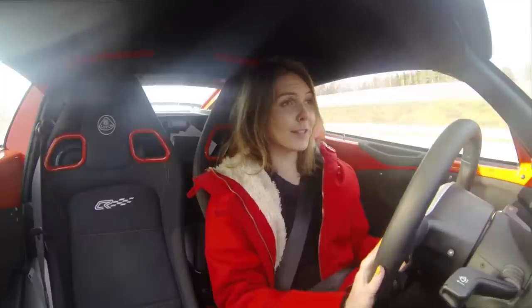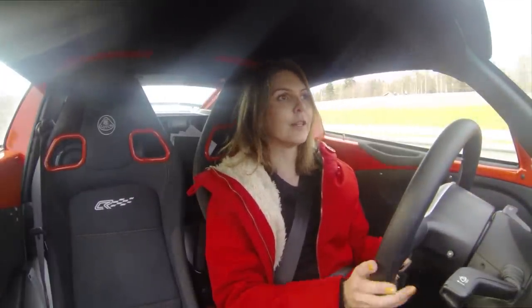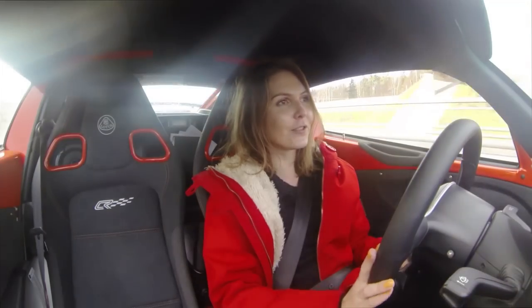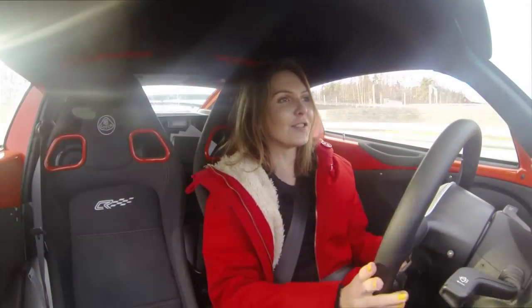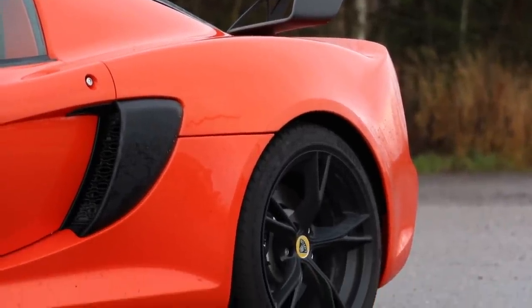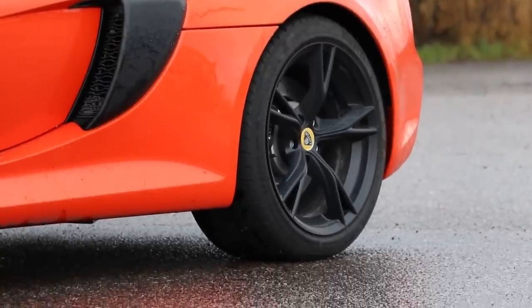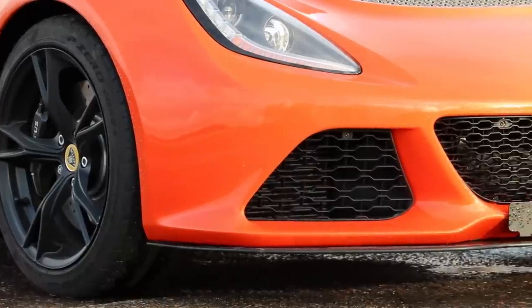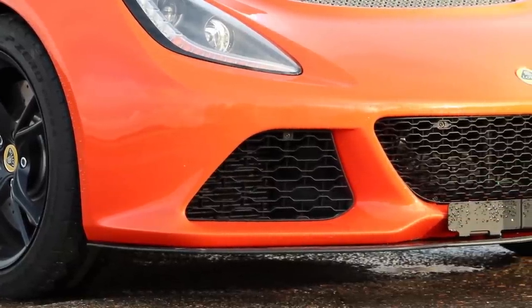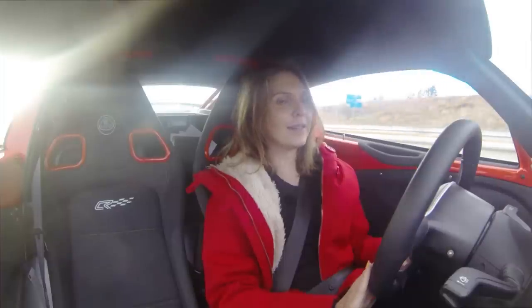Today I find myself in the Lotus Exige S Club Racer and I just feel I need a Lotus in my life — it's so fun to drive. You won't believe it unless you drive it yourself. Right now I'm on the motorway where speed limits are quite strict, so I can't really enjoy it the same way as you could in Germany or in the Alps, but still I just get the feeling that this car is really something special.